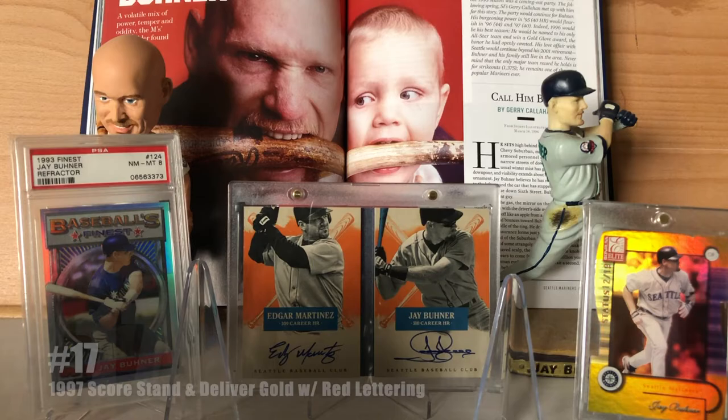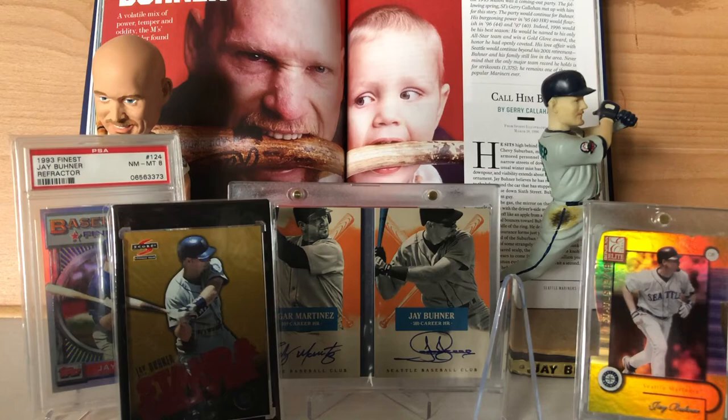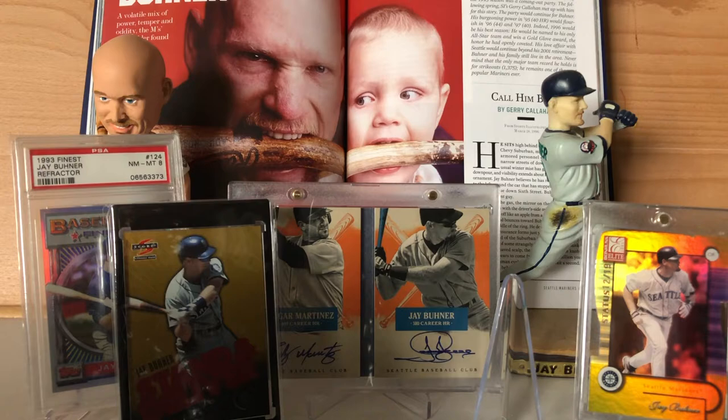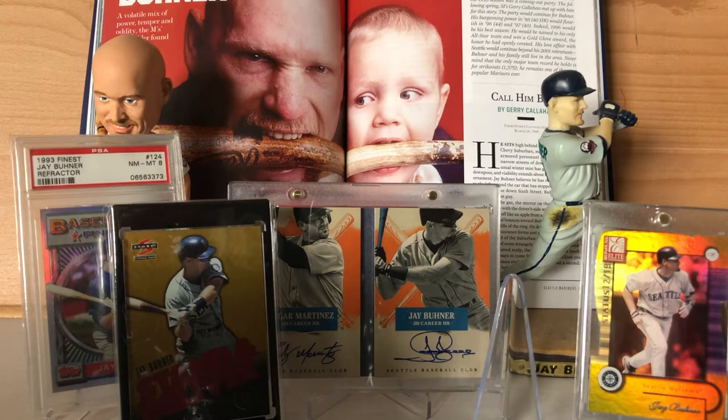At number 17 I have the 1997 Score Stand and Deliver Gold Foil with red lettering. These were a result of a promotion — the '90s loved their promotions. You would end up sending in four cards from the Stand and Deliver set if your team won the World Series, or if a team not pictured on the cards won it you'd get the four wild card cards and send those in. Your prize was the Stand and Deliver set printed on gold foil, the first 25 of which were printed with red lettering.